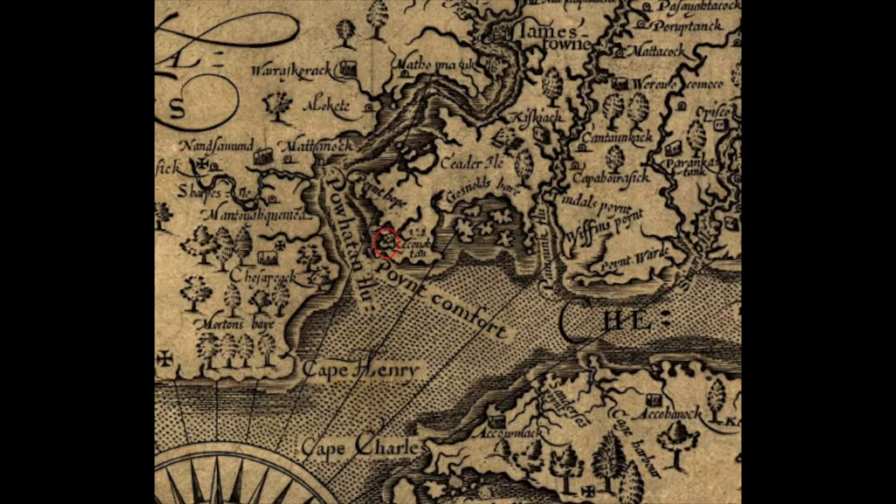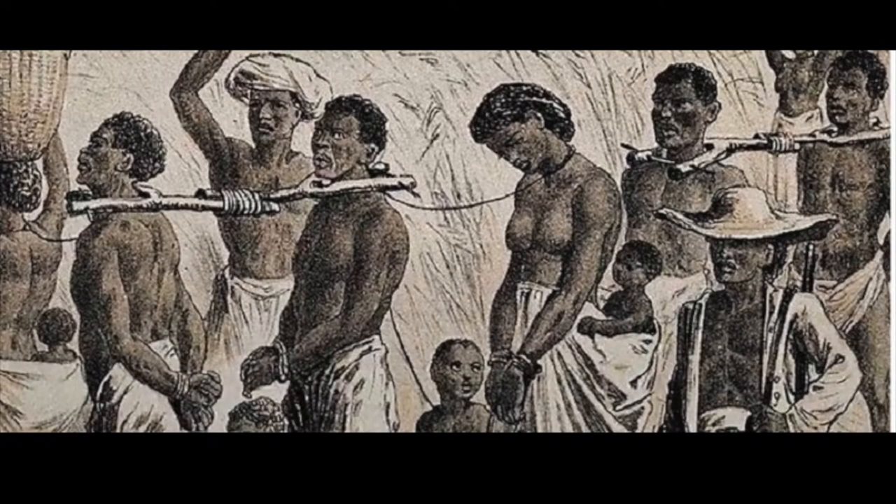The first set of slaves arrived in Port Comfort, Virginia in 1619. They were brought there by British privateers who intercepted a Portuguese slave ship making its way to Mexico. Over the next 200 years, Africans were brought to be used as laborers on the rice, indigo, tobacco, and cotton plantations found all over the United States, and the ownership of slaves became a way of showing both economic and social status.